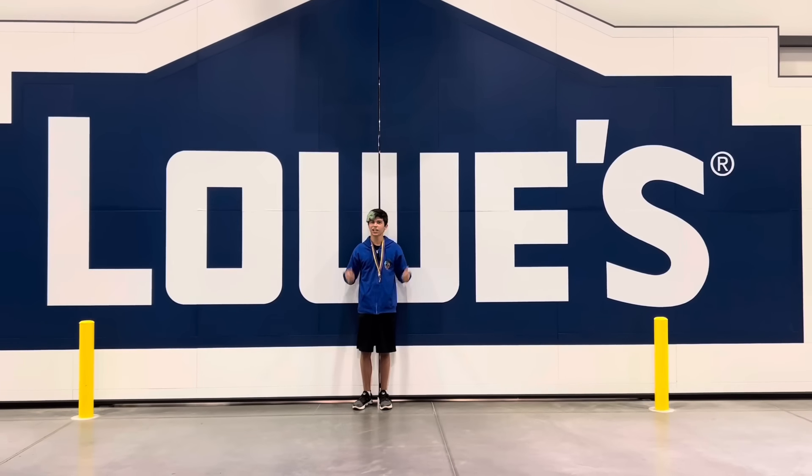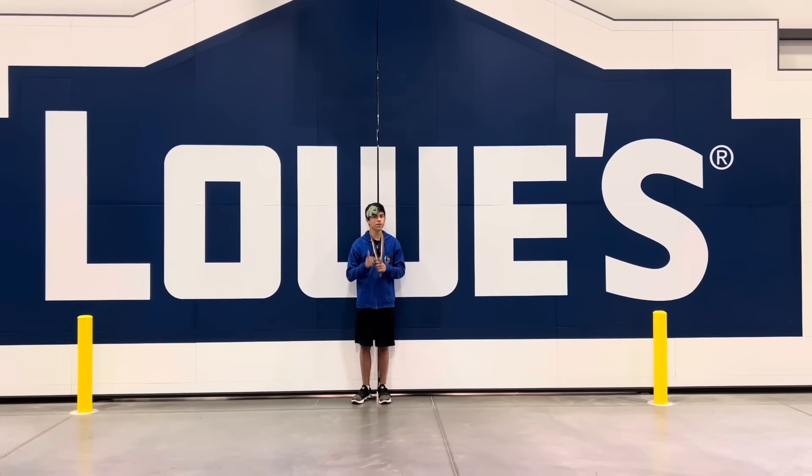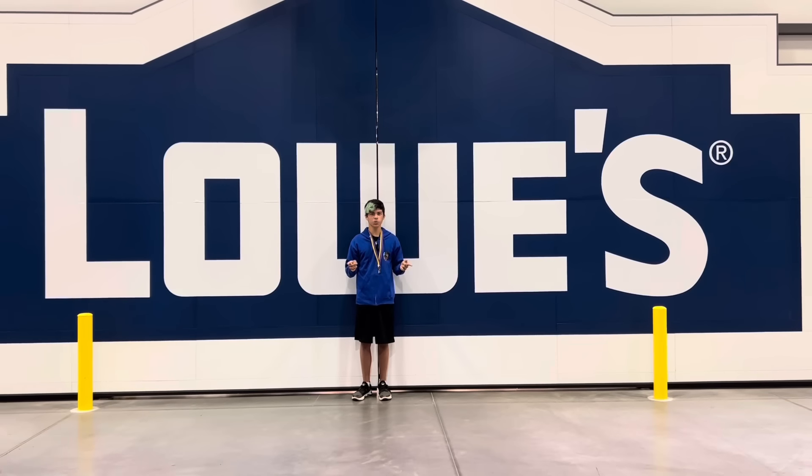Hey guys, it's Brick Thunder, and today Lowe's has invited me to an exclusive first showing of their Halloween 2023 lineup.